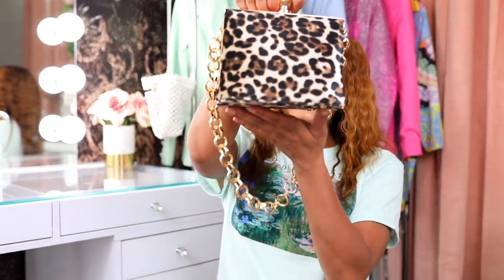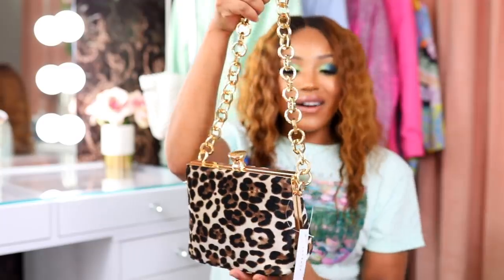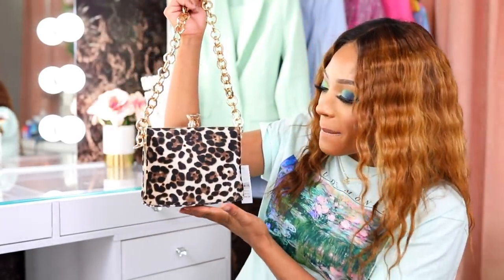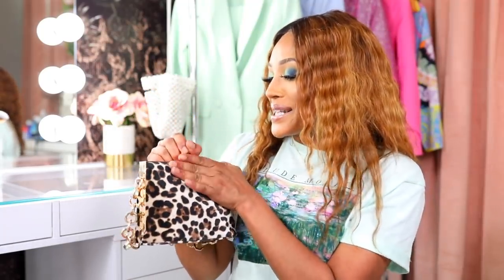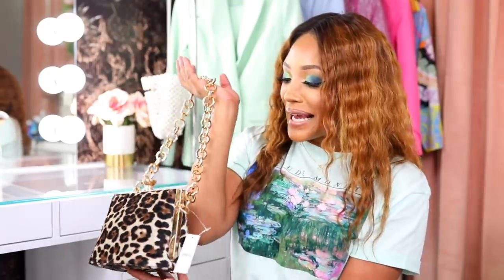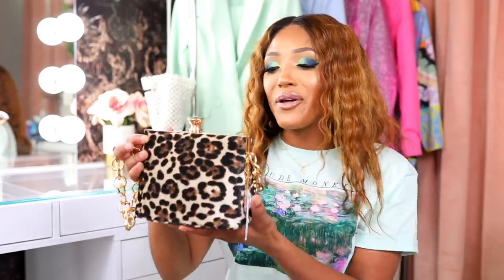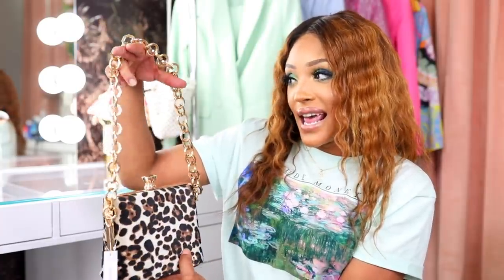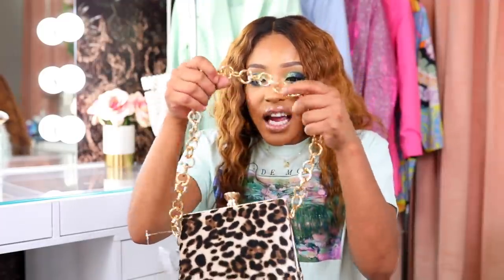Last but not least — I feel like the camera is not making it pop like it does in person. This handbag is from Nordstrom; the brand is Topshop. This is super cute. I could just see myself at dinner, a girls' night, or a date — have my little drink, put this on the table, reach in and get your gloss. It looks very luxe in person. I think it's just the gold popping against the leopard print. The chain is nice and thick.